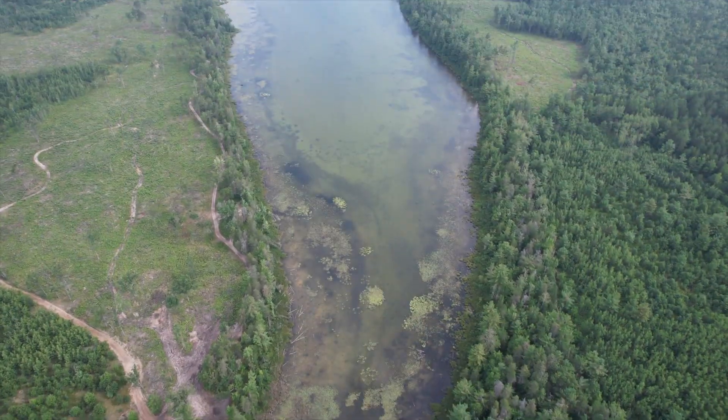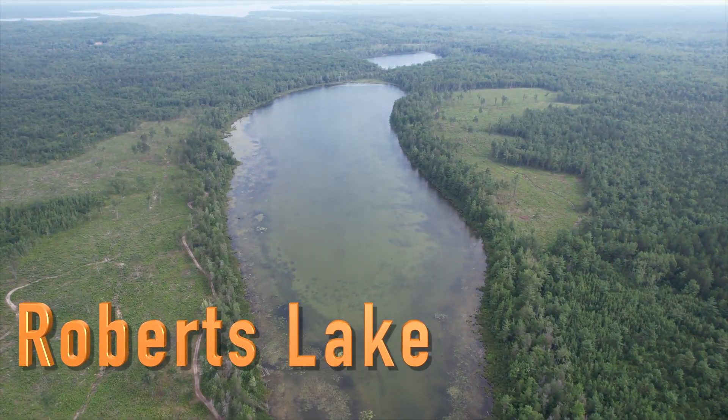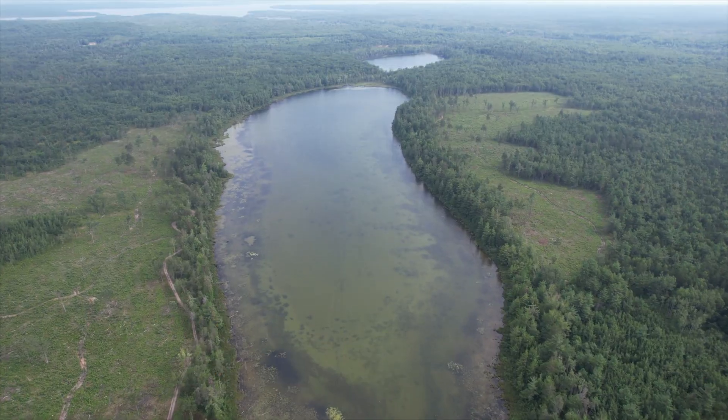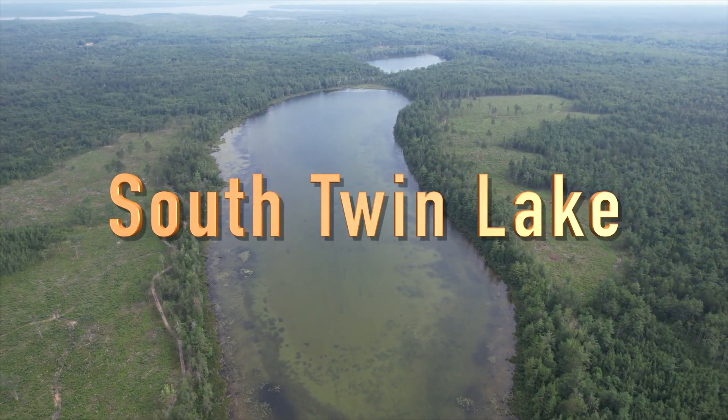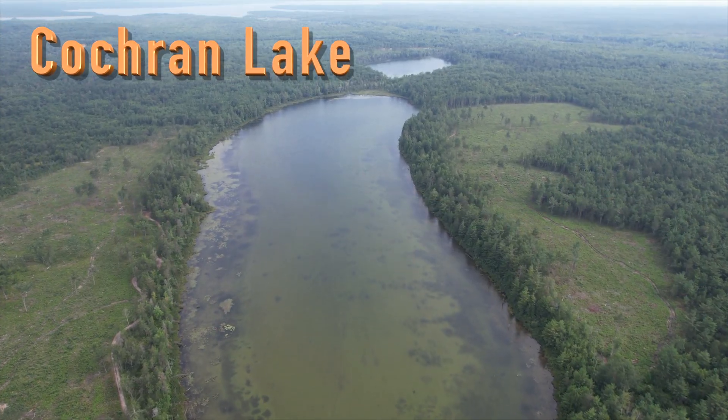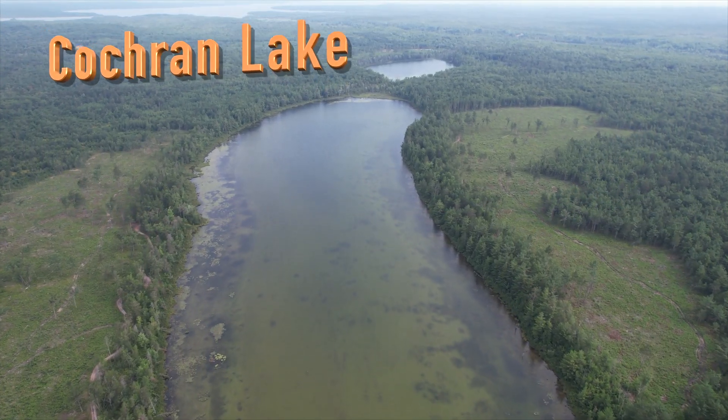The lake is approximately 54 acres in size, yet the deepest location is only about five feet deep. It has also been known as South Twin Lake. Roberts Lake, along with Cochrane Lake, is named for two Indian River area veterans who died in World War II.